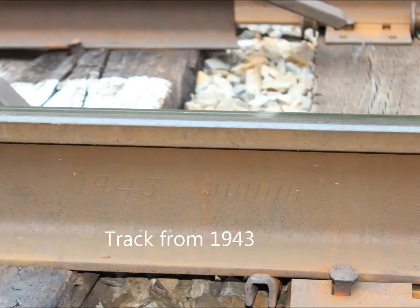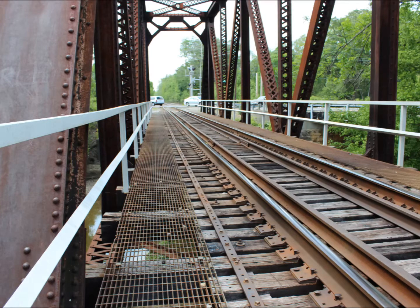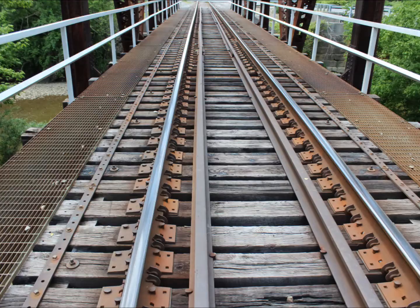I climbed up on the bridge and found that the tracks themselves were made in 1943. And you can see there's a little bit of fencing to try and keep some things from falling off the train or the track or falling on people. Obviously it's not enough, but it costs way too much money to replace this entire bridge.